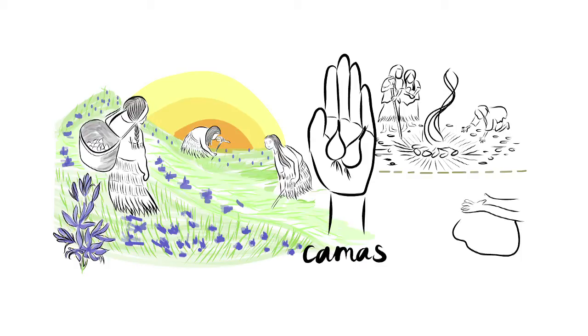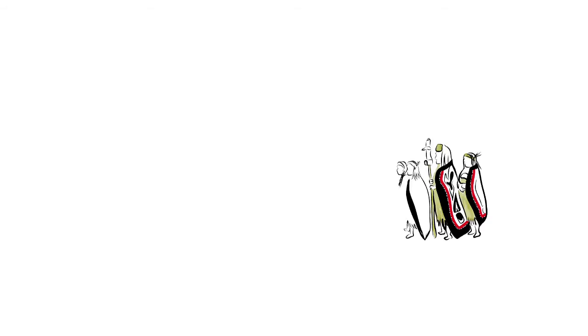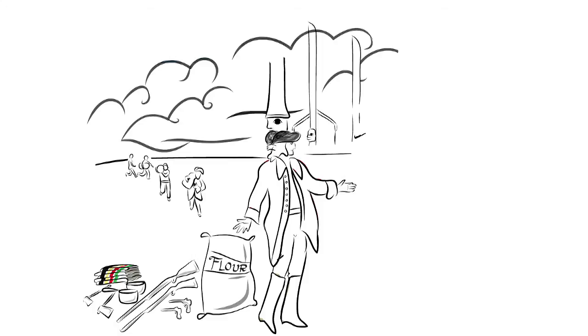Indigenous peoples across the continent grew corn and camas root among hundreds of other cultivated foods. These starches were ground into flour mixed with nuts, dried fruits and fat, and we ate these foods for thousands of years. Then Europeans arrived and a new economy based on the fur trade changed our ways of life. The traders brought foods like flour, pork and barley. They also brought what they called bannock.